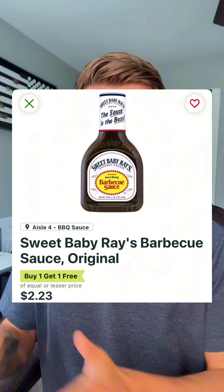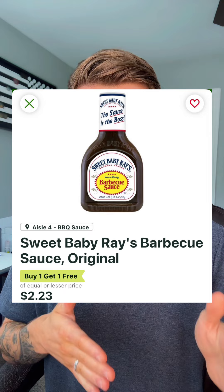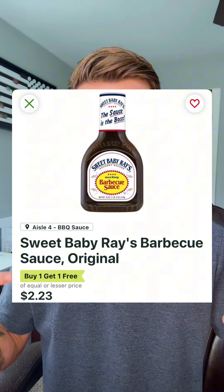Let me know — do you have a favorite barbecue sauce? I feel like in the South, the things we get very touchy about are mayonnaise, barbecue sauce, the way that we say pecan — stuff like that. We're seeing the Sweet Baby Ray's go BOGO anywhere from $2.23 to $3.99, making it anywhere from $1.11 to $1.99 each.